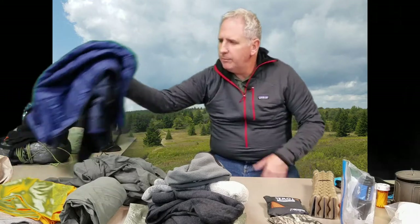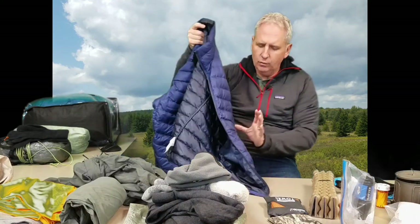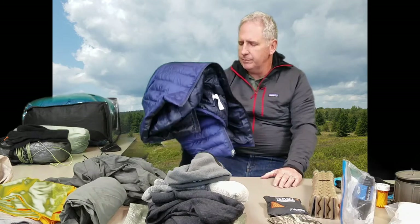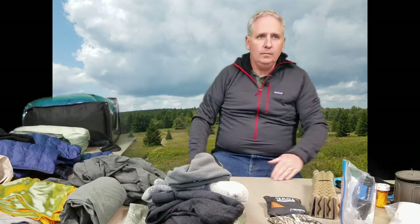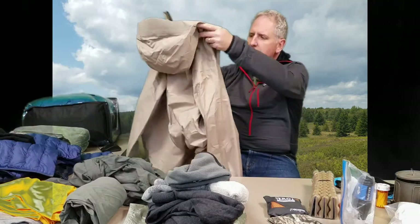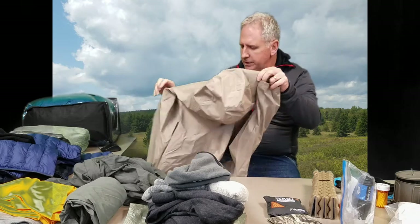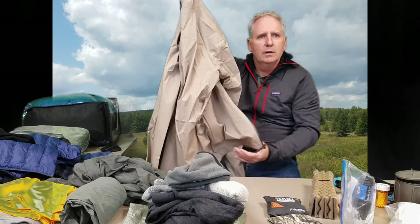I have my REI 650-fill puffy down jacket — really comfortable and warm. It packs down into one of its own pockets so I can even use it as a pillow in my hammock. It weighs 10 ounces and compresses down to almost nothing. My rain jacket is the Black Diamond rain jacket from REI — it has pit zips, velcro wristlets to close up tight, a nice hood, and it's breathable. That one weighs 9.3 ounces.